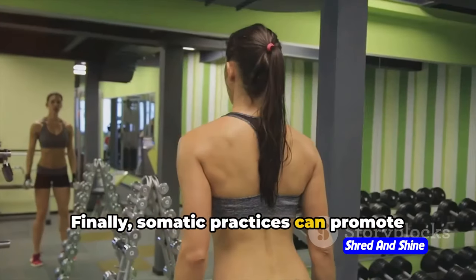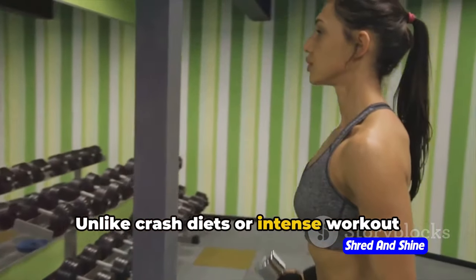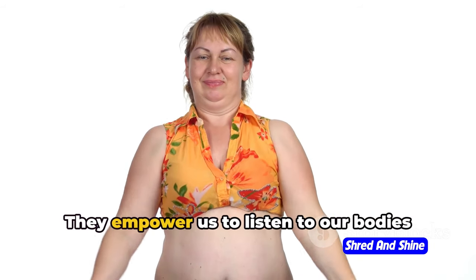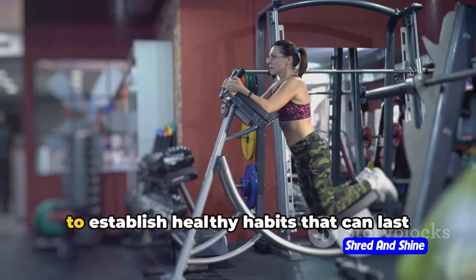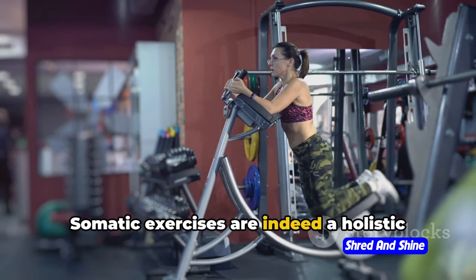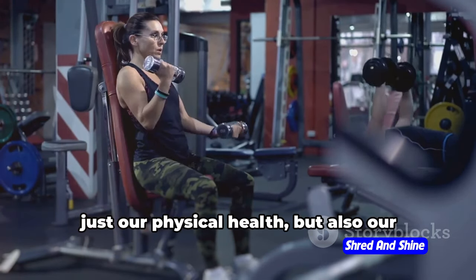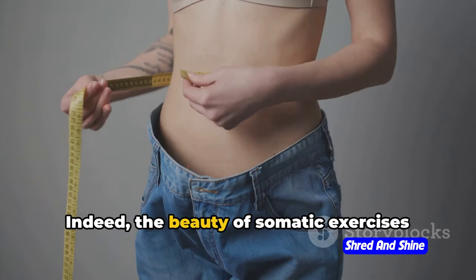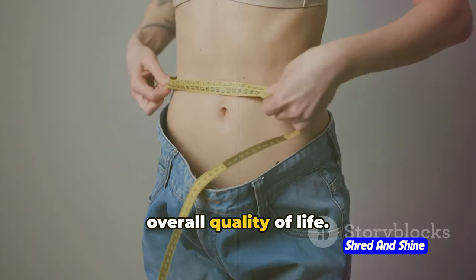Finally, somatic practices can promote long-term sustainable weight management. Unlike crash diets or intense workout regimes, they offer a gentle, sustainable approach to weight loss. They empower us to listen to our bodies and understand our unique needs, helping to establish healthy habits that can last a lifetime. Somatic exercises are indeed a holistic approach to health and well-being, offering tools to improve not just our physical health but also our mental and emotional well-being. The beauty of somatic exercises lies in their ability to transform our overall quality of life.